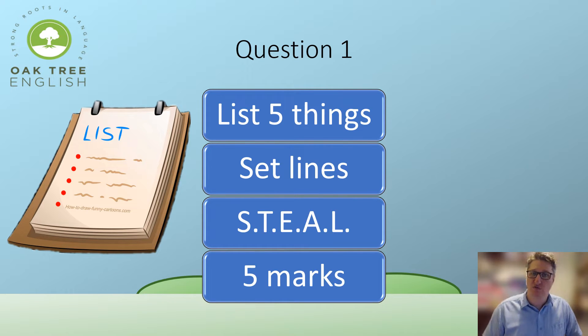Continuing with STEAL: Thoughts — what they're thinking; Effects — how other people respond to them; Action — what the character does; Looks — how the narrator describes them. You're listing five things for five marks. You can list six if you like, but five is the target. Make them in complete sentences but you don't need to write a full paragraph.